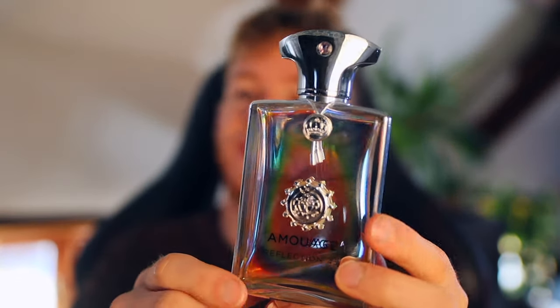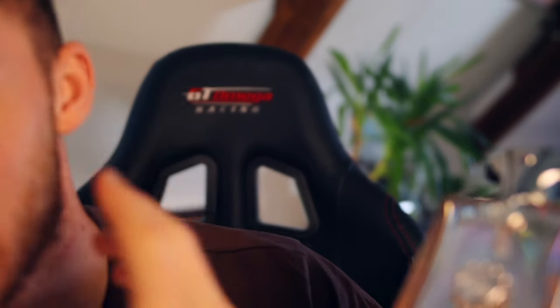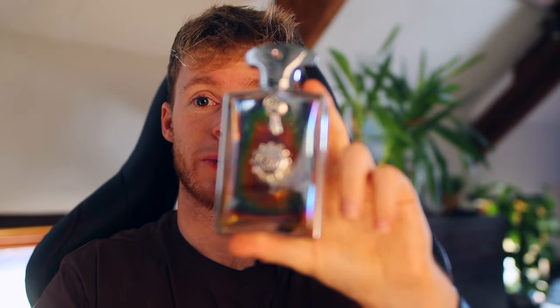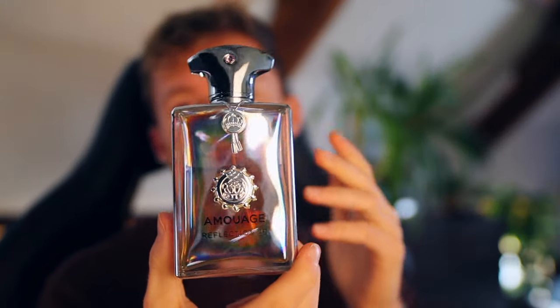Weirdly, I usually wear this when I go out for a night out in the city — to bars with friends. When you're in a bar you have to kind of lean in close. I wear this one because it sits quite close to the skin, but I know that whenever I spray it, it's going to last me the whole night and sometimes into the next morning because of how good the longevity is. The only thing is it just doesn't project.